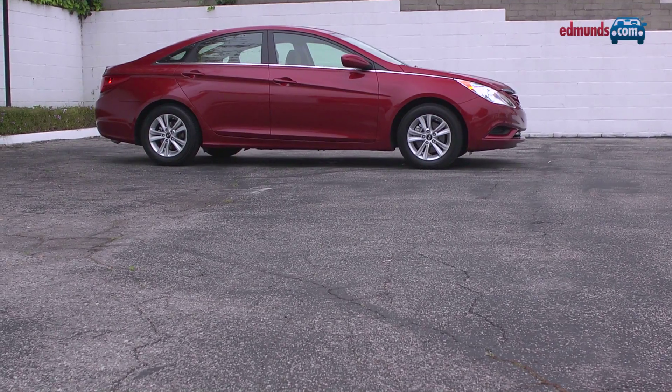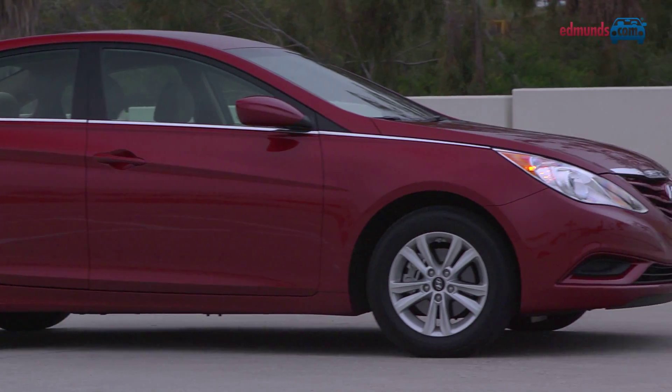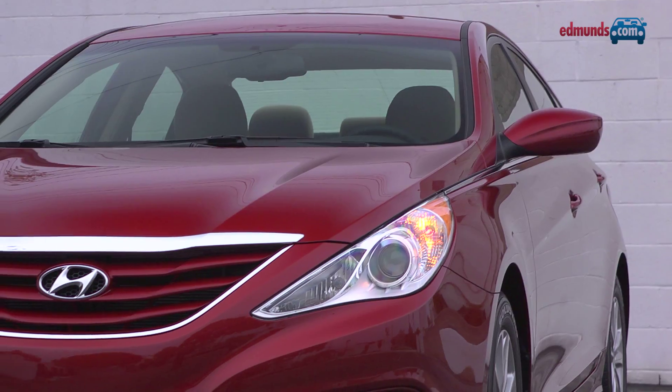The Hyundai Sonata is the new car to beat in the midsize sedan class. In a sense, it has it all: attention-grabbing styling both inside and out, lots of standard features for the money, and a lengthy warranty.